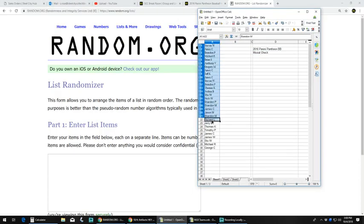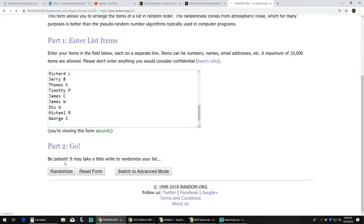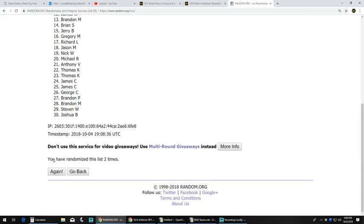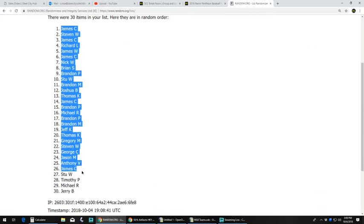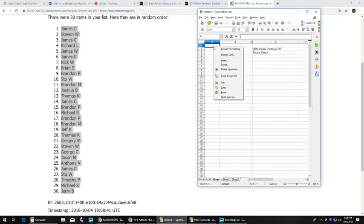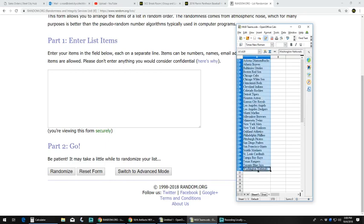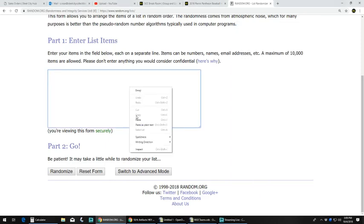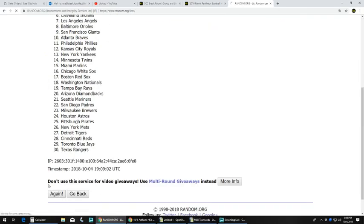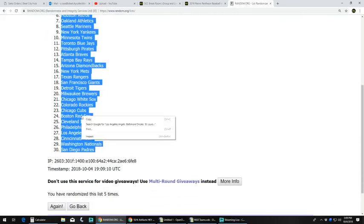We've got our list of 30 names — paste those into random.org. After four and five randomizations, we've got James C. at the top and Jerry B. at the bottom. We've got our list of 30 teams. Four and five gives us the Angels on top and the Padres on the bottom.